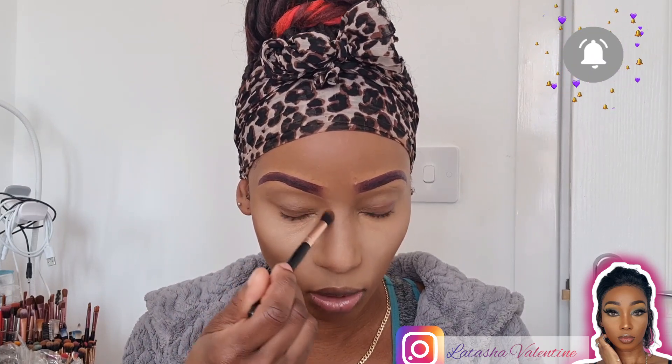Alright guys, so now I'm going to go in with my bronzer and contour kit from Morphe. I'm going to take that down my nose, bring it up underneath my brows a little bit, and this is just to shape my nose. Every time I do my makeup look videos I always talk about structure and shape and blending, which is very important.